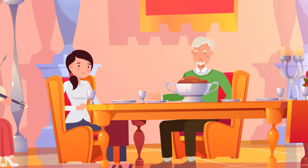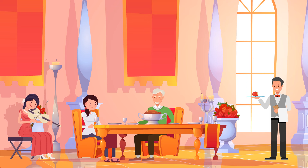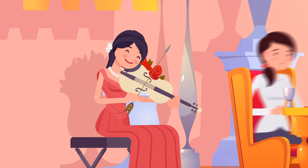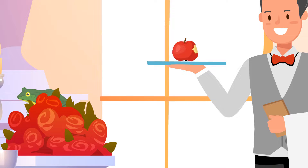George and Nancy are having dinner in a fancy restaurant. Can you spot three weird things here? The violinist is using an arrow. There's a toad in the flowers. And this waiter serves a bitten apple.